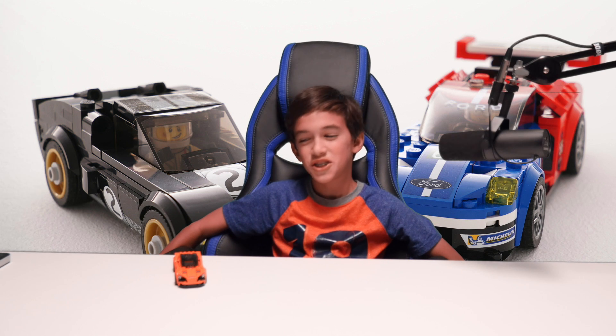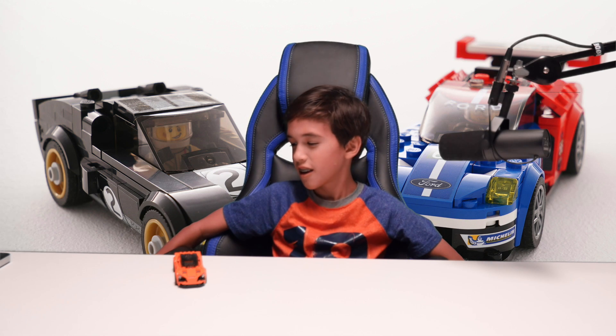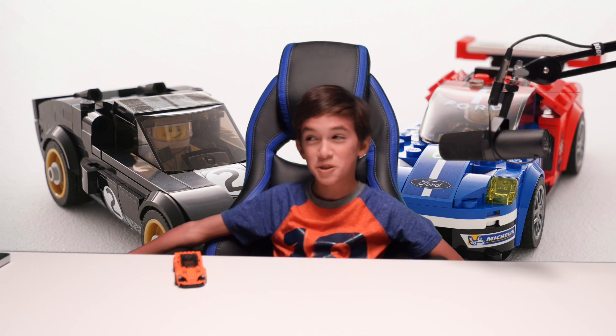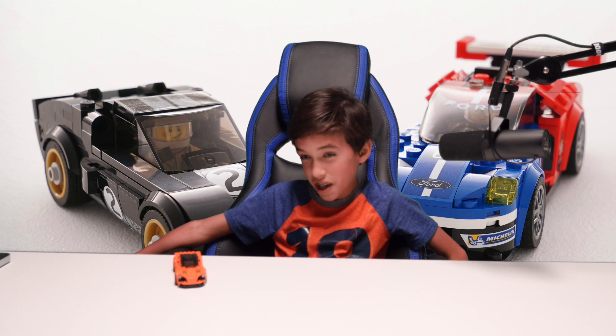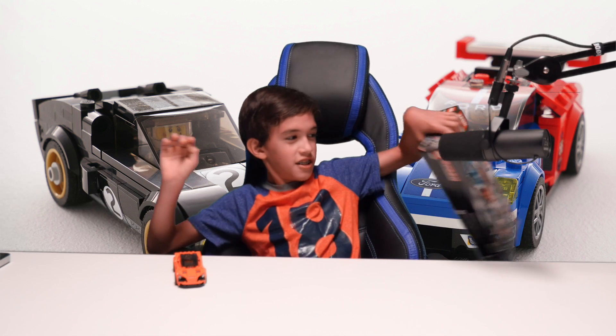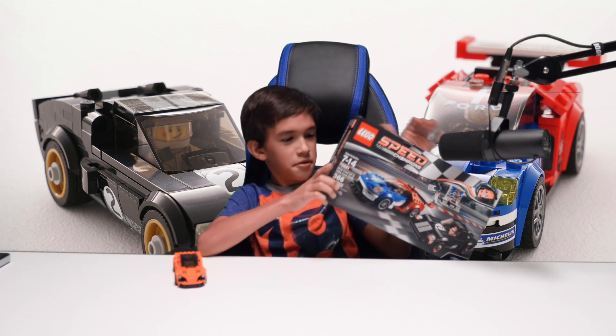Hey guys, Professor from Vice's LEGO Show. Too bad, we're still doing the Speed Champions Series, but we don't have the Bugatti Chiron, which is so bad. But I found this other set that you guys will probably like — the Ford GT race.